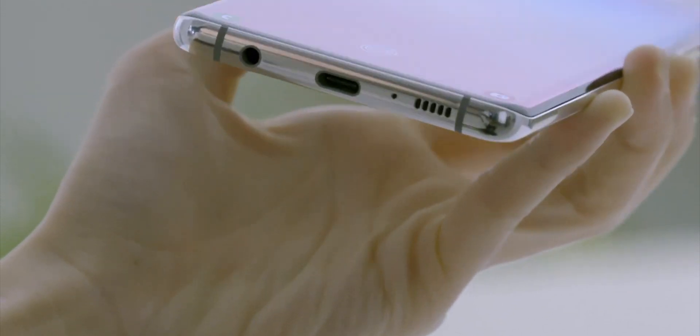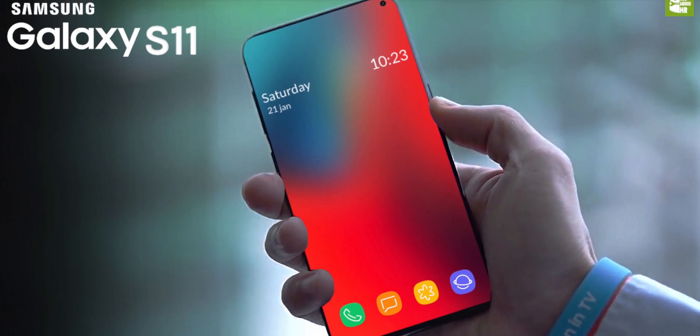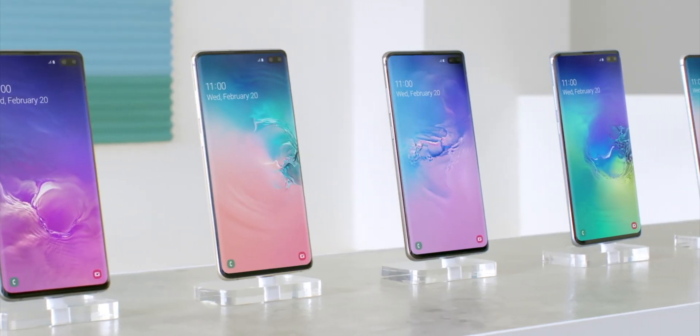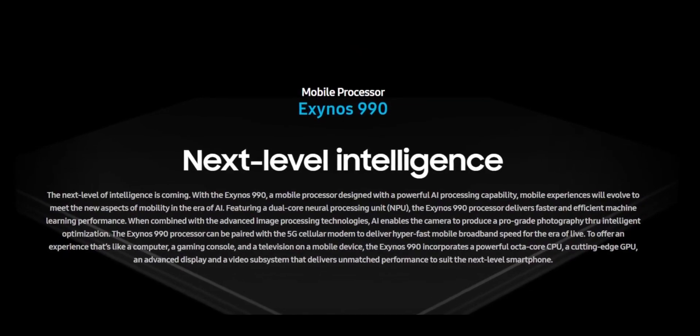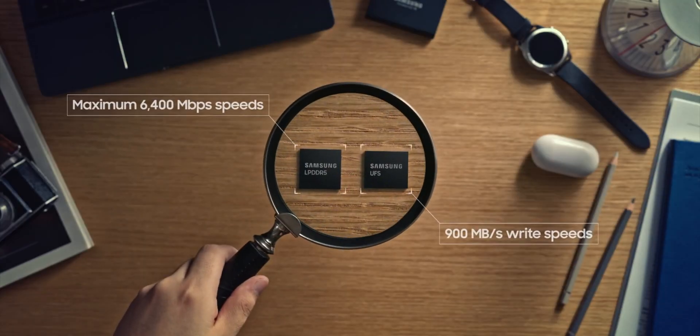What's up everybody? As we are getting closer to the end of this year, we are getting more leaks related to the S11 family. Today, Samsung just announced the Exynos 990 processor, which will be the next big thing that will power the S11 smartphones.